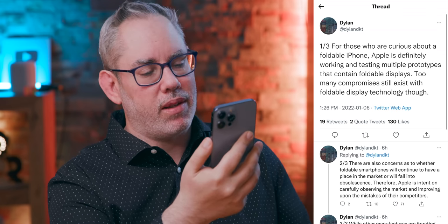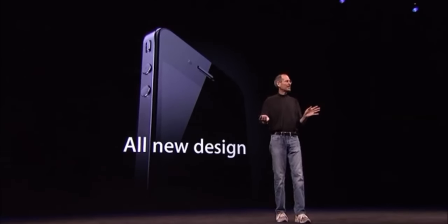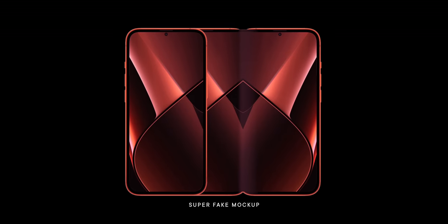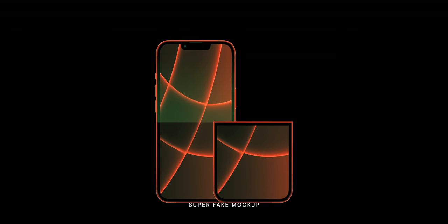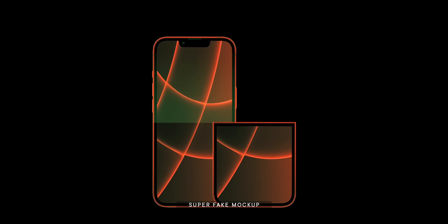Too many compromises still exist with foldable display technology though. I've been hearing about Apple testing foldables or hingeables since the era of the iPhone 4S back in 2011, and more recently over the last few years, the same type of foldable OLED, flexible OLED technology — their version of the Galaxy Fold 1, Fold 2, Fold 3, the Galaxy Flip. All of those are internal, they're in the labs. They don't put those out externally, which means those of us who'd want to use those products don't get to do that.